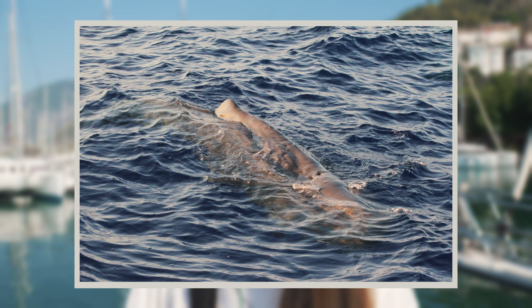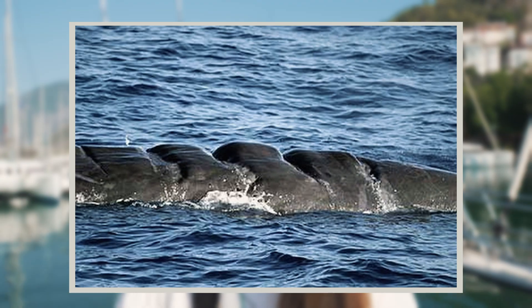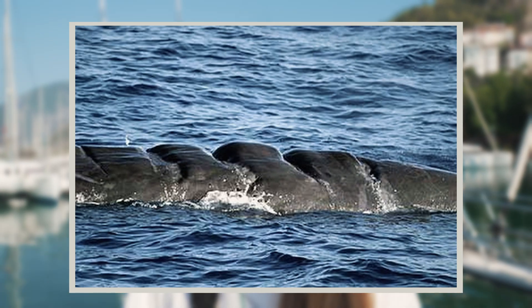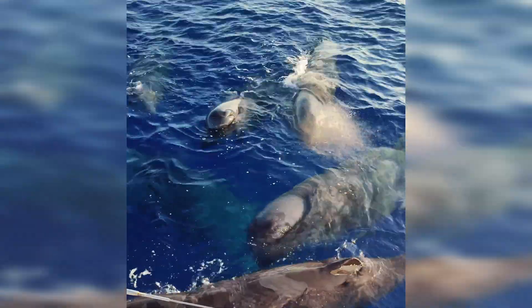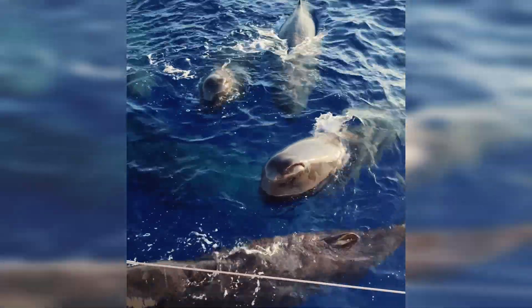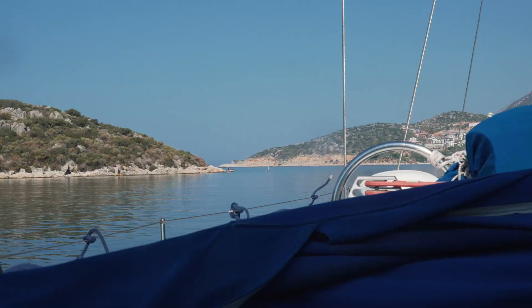For sperm whales, they have ship strikes — we can see them on their fins or on their bodies. The good news is they have calves and juveniles in the group. But still, we cannot really figure out how many are out there, because we need more survey effort.